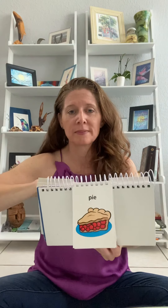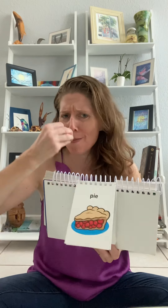Pee. Num, num, num, num. Pee. Pie. Yum, yum, yum. Oh, even better. Pie.